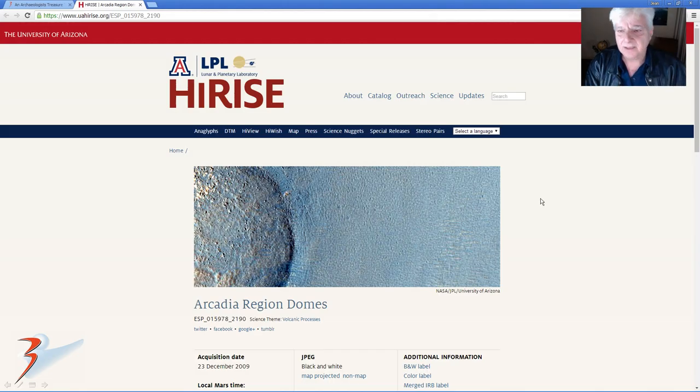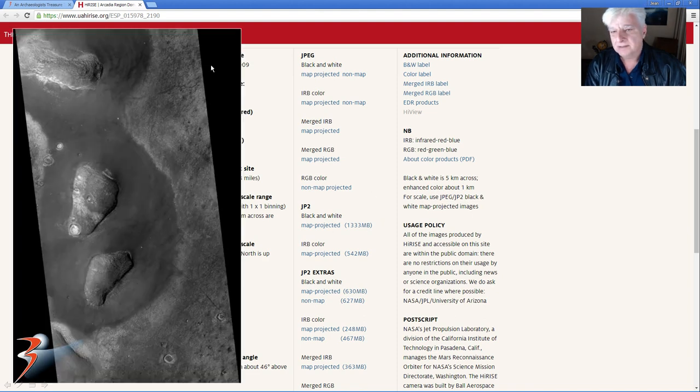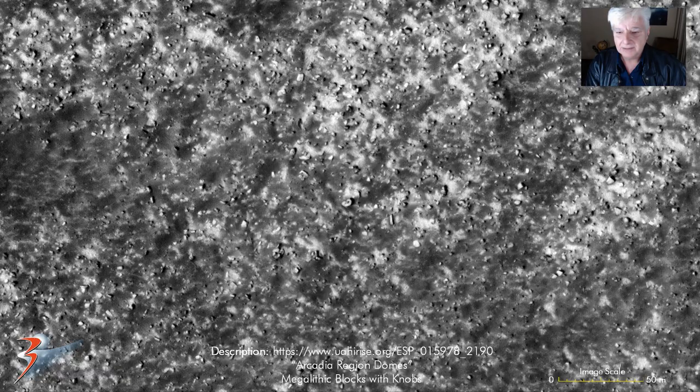So that reminds me of another video I did a while ago — an archaeologist's treasure trove on Mars. This is the 25 centimeters per pixel, 1.3 gigabytes for the JP2. That's the area there — the low-res JPEG. And I'm just going to show you one or two from that video, so I'll include the link to that in the description as well.